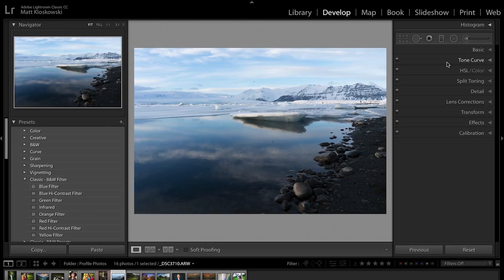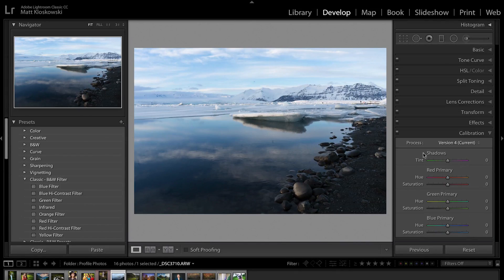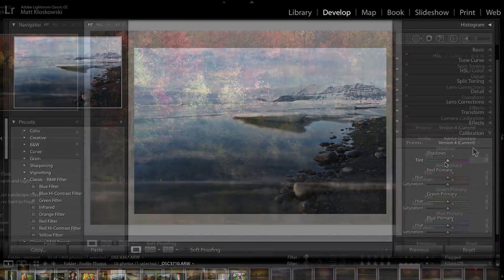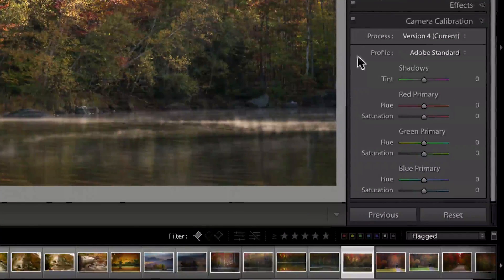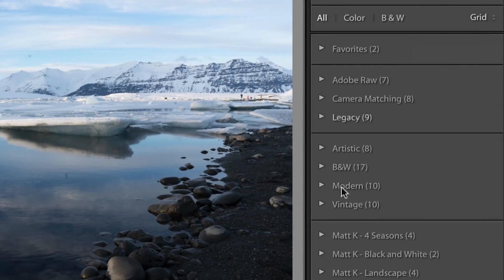Building on that, let's look over here in the basic panel. At the very top you see this thing called Profiles. It's been moved — it used to be down here in the calibration panel. I'll pull up an old version of Lightroom — when I say old, I mean the one before today — and you can see it had profiles down there. So that has just been moved up to basic. And on the surface nothing has changed, but everything has changed. I can click here and it's going to expose a whole new profile browser inside of Lightroom.